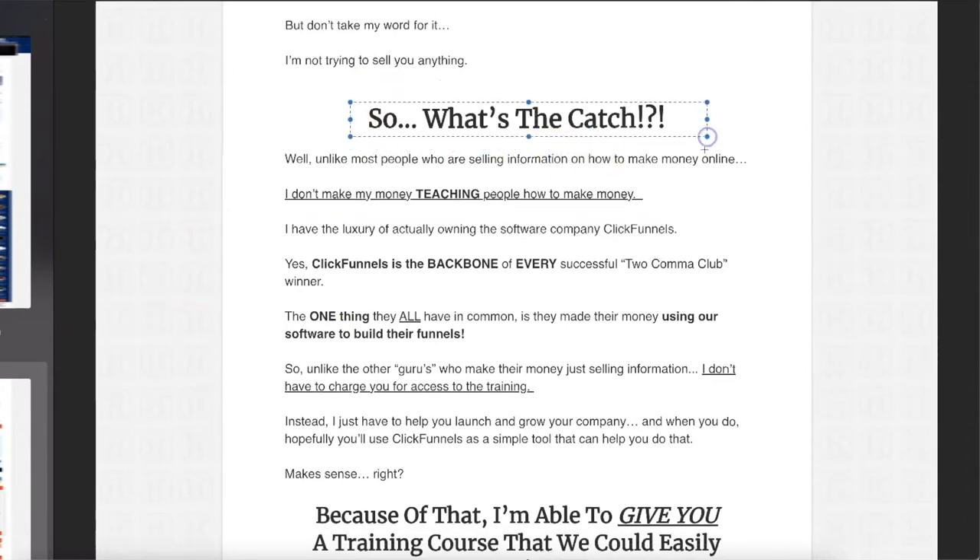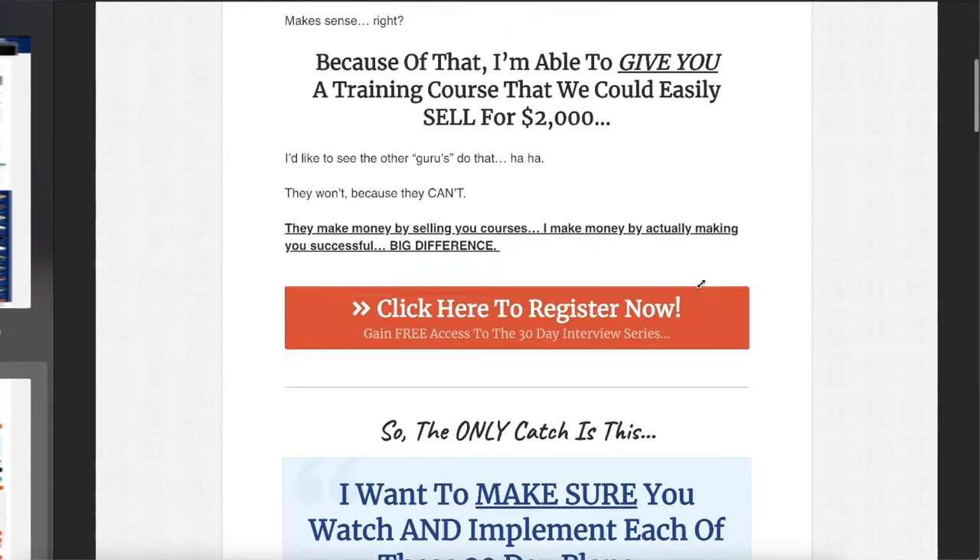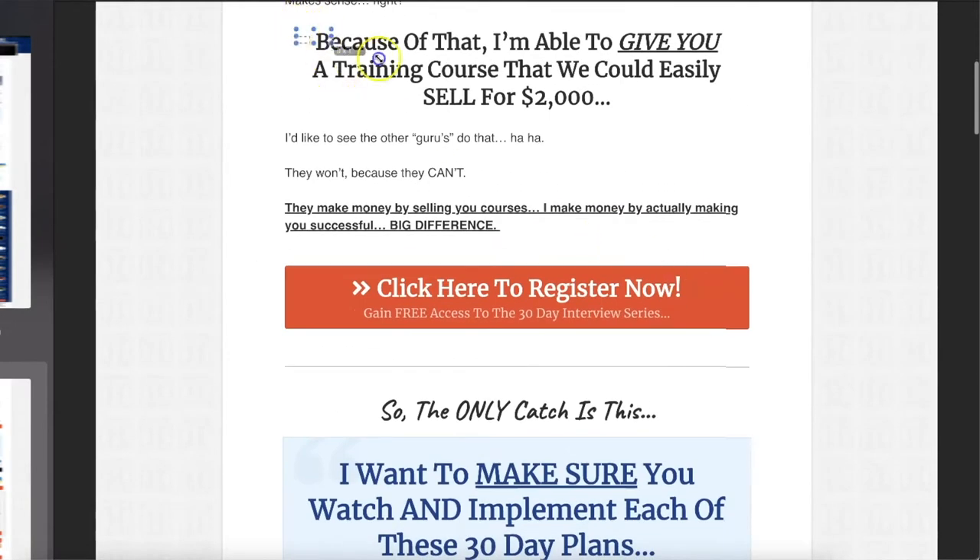'What's the catch? Well, unlike people who are selling a lot of how to make money online, I don't make money teaching people how to make money. I have the luxury of owning ClickFunnels, the software. Because of that, I'm able to give you this training for free.' This could easily sell for $2,000.